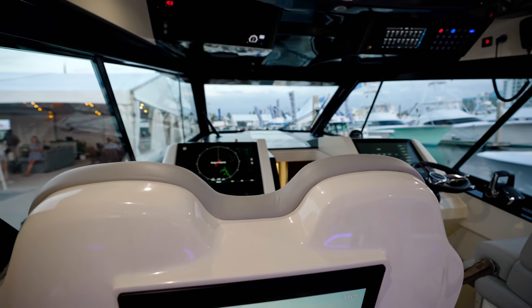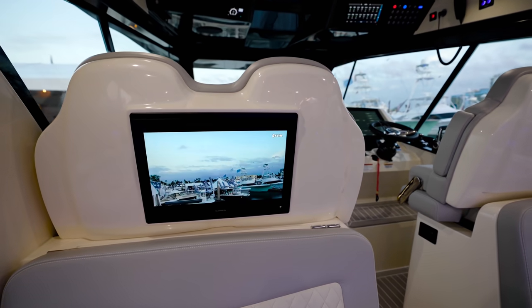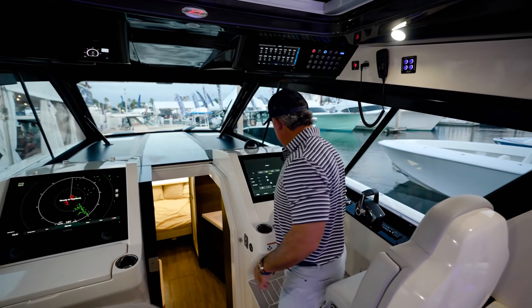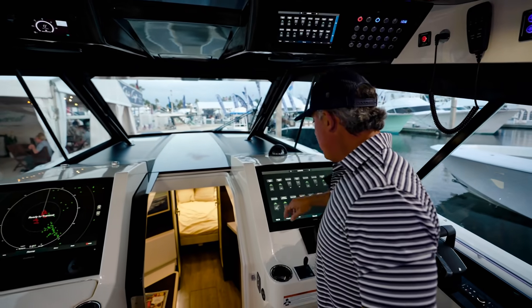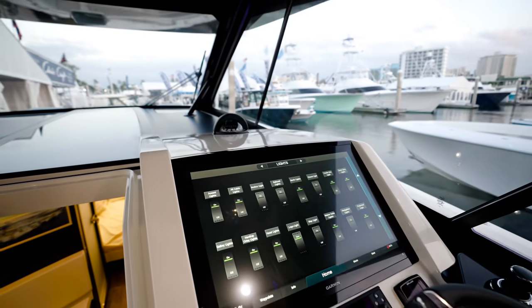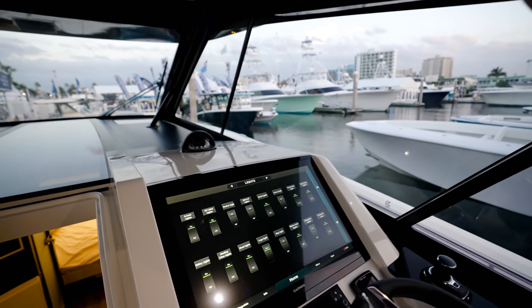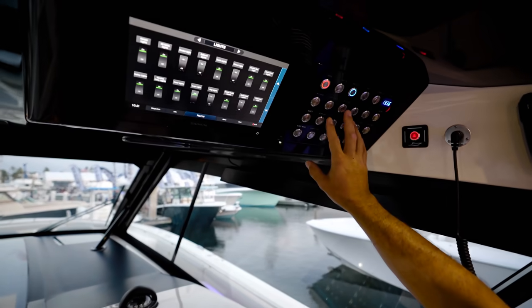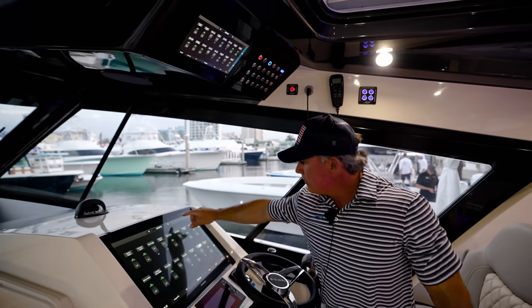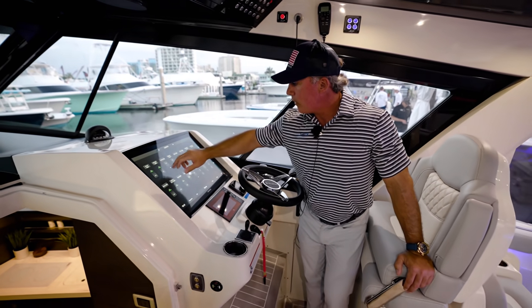Let me know what we got going on over here at the helm. Obviously we've got some Garmins everywhere. It's a digital switching boat, so you don't have plastic switches everywhere — you go right here and control the whole boat. There's a redundancy panel up top. In case of an emergency, you'll know where these are at all times — these are the items you would need in a hurry.